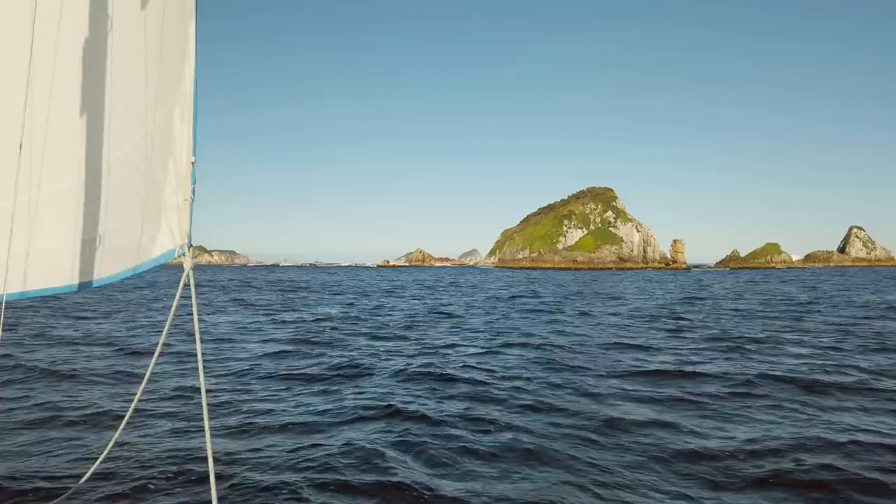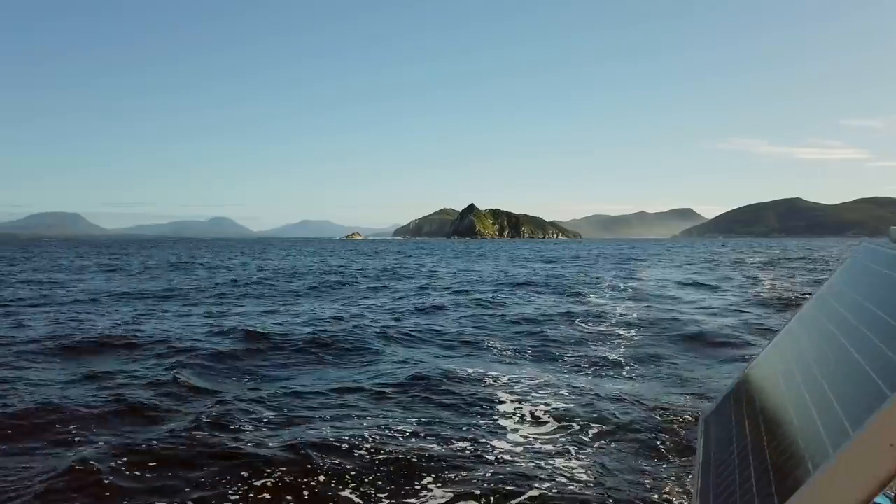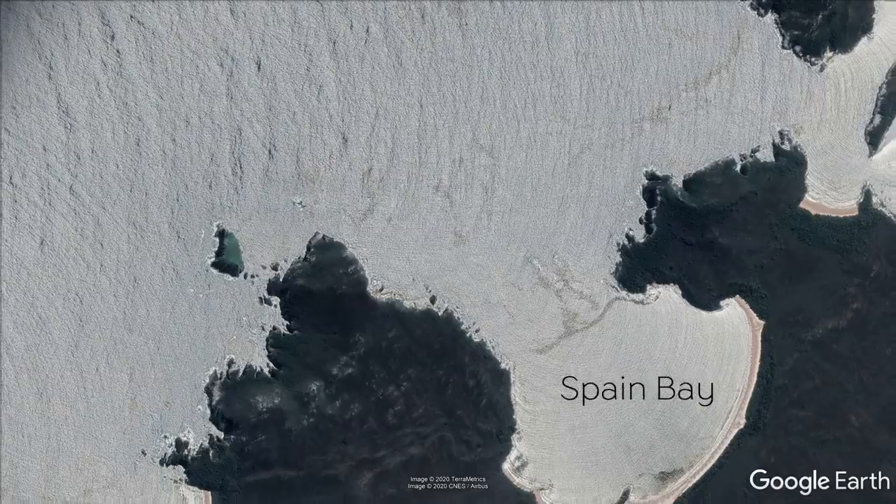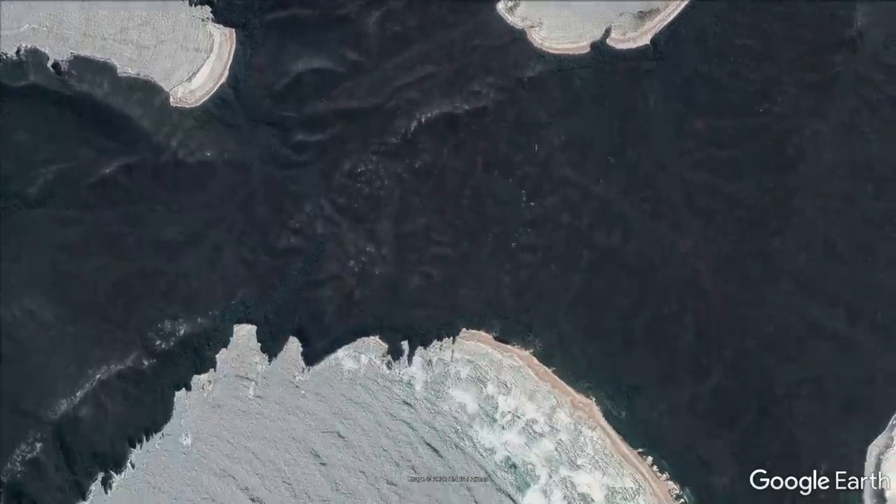We spent a few days of strong winds and rain hiding inside Bathurst Harbour, but with the weather clearing we decided to take Marool out of the harbour to anchor in Spain Bay, where we could walk across and visit Stephens Bay.